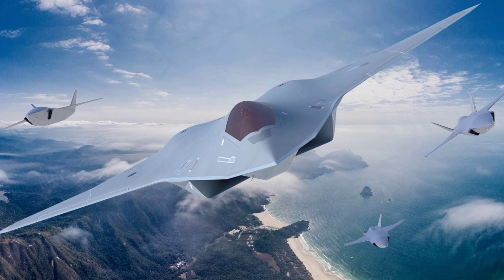The F-47 fighter jet is not just a machine — it's a symbol of technological progress and military innovation. As YouTube continues to serve as a platform for showcasing its capabilities, more people are gaining an appreciation for the intricate design and power behind this incredible aircraft. Whether you're a fan of military tech or aviation, the F-47 represents the cutting edge of what modern engineering can achieve.